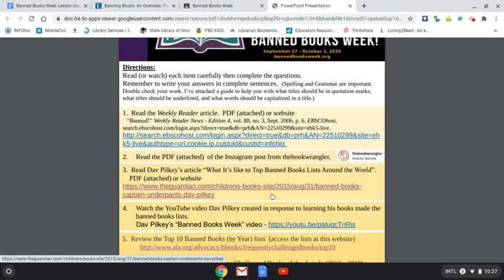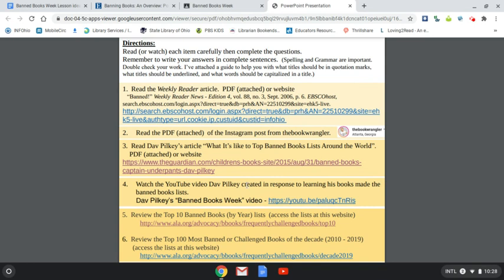The next article is by Dave Pilkey. It's an article from The Guardian, and he wrote it when people started asking him why his Captain Underpants books made the top 10 banned books lists around the world. He was confused because that same year a lot of controversial titles were published, but his books were more challenged and more likely to be banned than some of the others. In response, he made a short video explaining how he views book banning and what people can do instead of banning a book — he gives them some options.